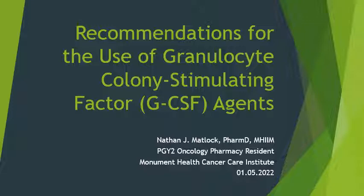Welcome to the Monument Health Cancer Care Institute's Oncology Clinical Pearl Sessions. I'm your host, Nathan Matlock. I am the current PGY2 oncology pharmacy resident at Monument Health Rapid City Cancer Care Institute. Today, we're going to be talking about the recommendations for the use of granulocyte colony stimulating factor, or GCSF, agents.